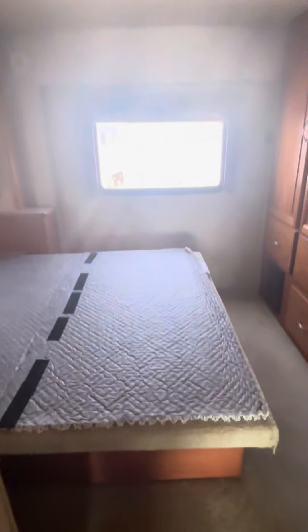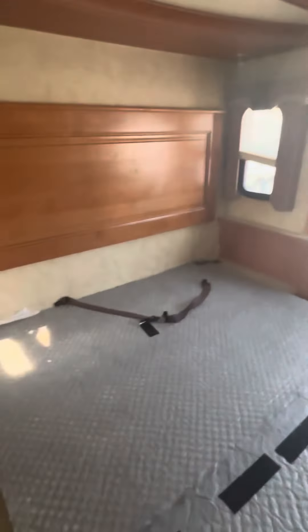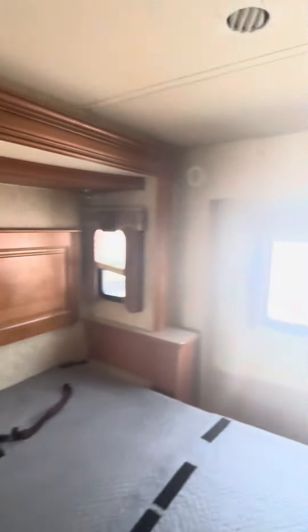Fridge, freezer. We have a shower — we're going to put a mattress in there. Bathroom. It's only 34 foot, so it's kind of a shorter one. Closet, space, TV.